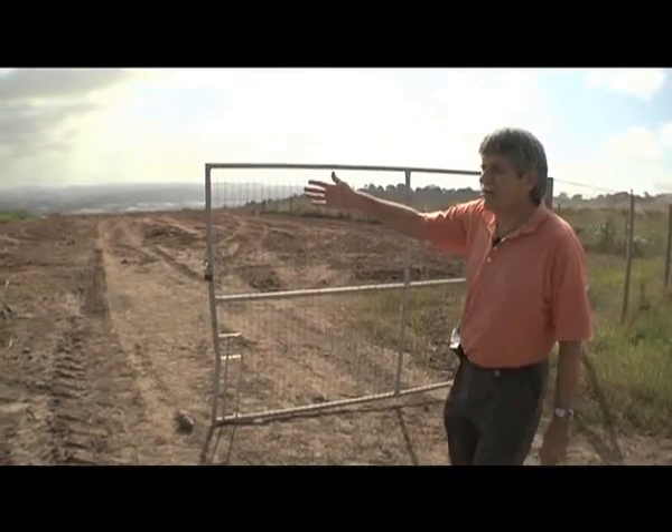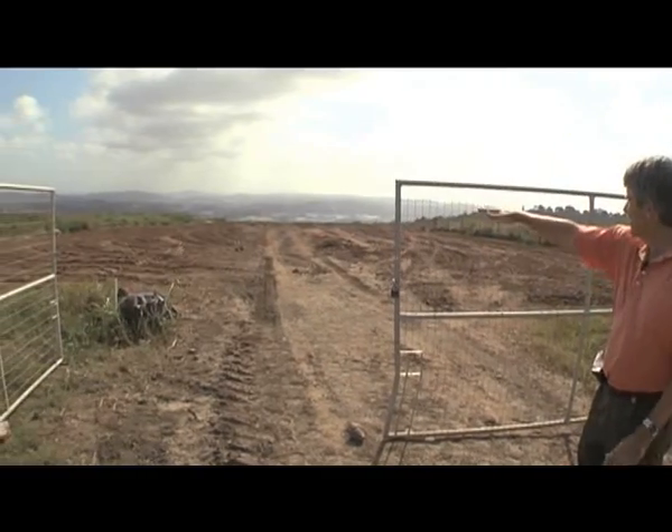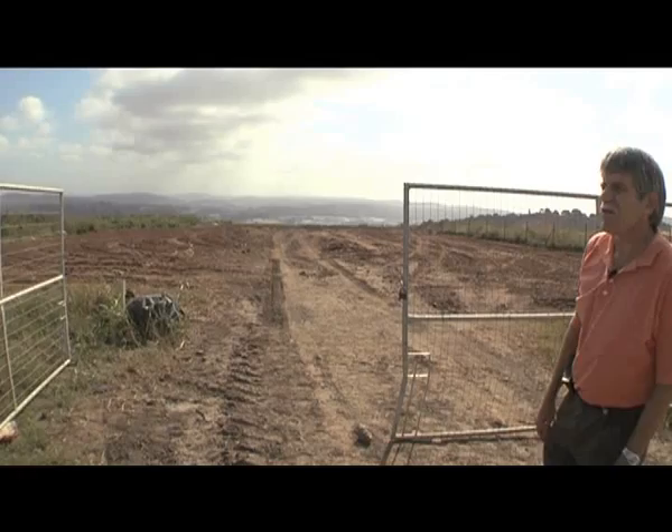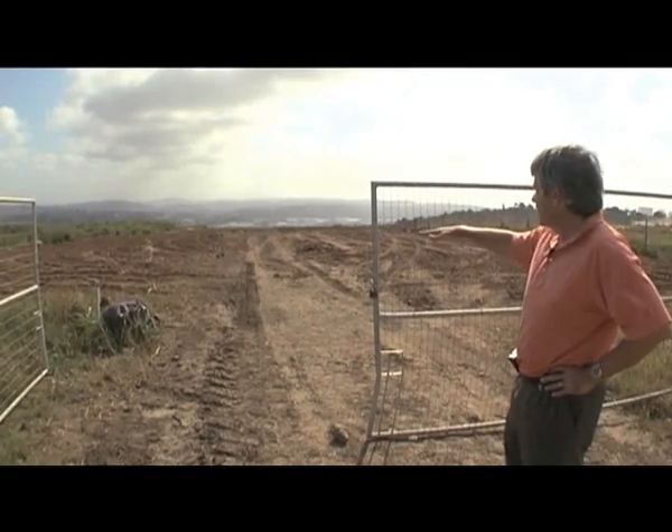This is the area that's completed being landfilled, so all that you can see over here is waste that's been compacted and this area has been rehabilitated.